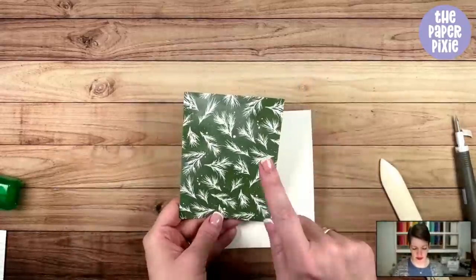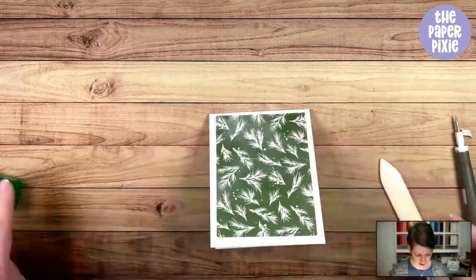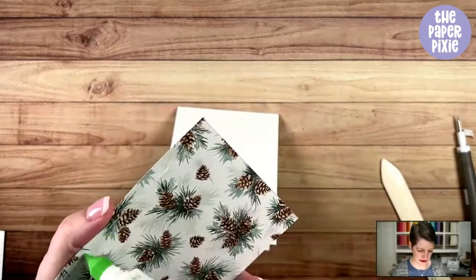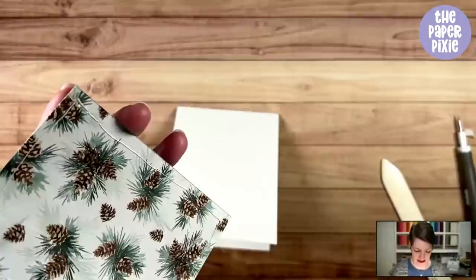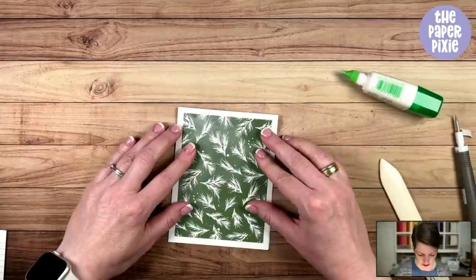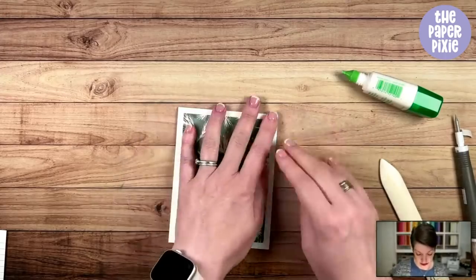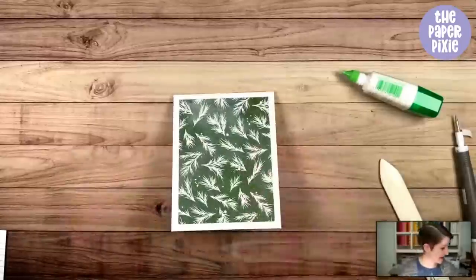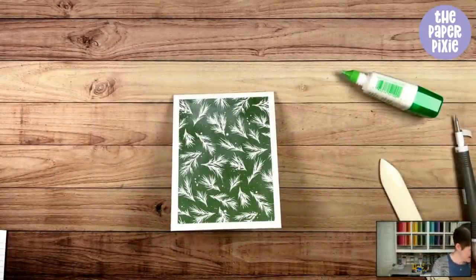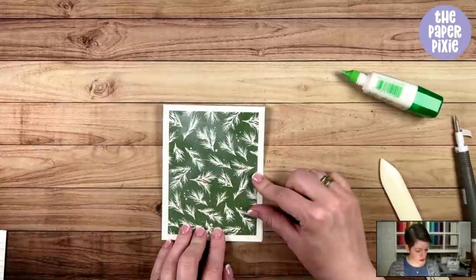I've got a piece from the Painted Christmas Designer Series paper — the same pattern we used for the inside — and this piece measures three and three-quarters by five. I'm going to glue that down. You'll want to stay on to the end — I will do a random drawing for U.S. participants for a free stamp set. You only get one entry, so you only need to type it in once. Now I'm also cutting a piece that is three and three-quarters by one inch.